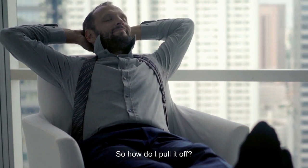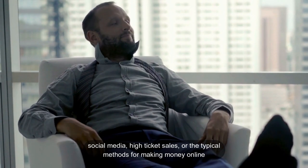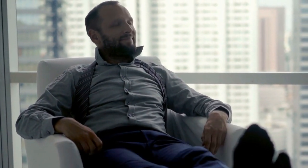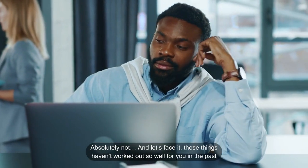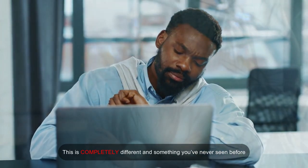So how do I pull it off? Is it things related to dropshipping, e-commerce, affiliate marketing, social media, high ticket sales, or the typical methods for making money online? Absolutely not. And let's face it, those things haven't worked out so well for you in the past. This is completely different and something you've never seen before.